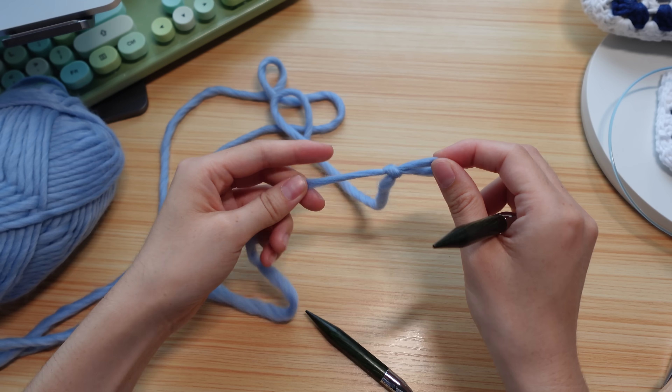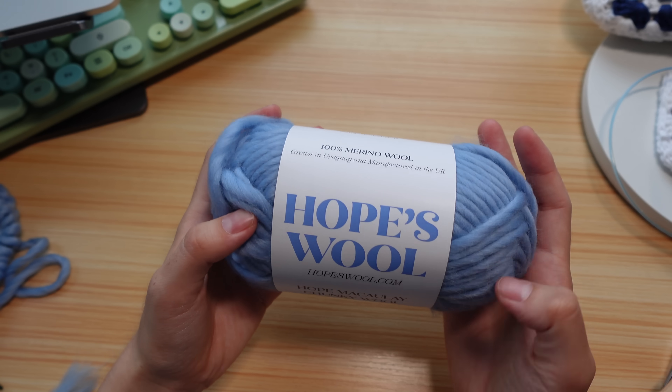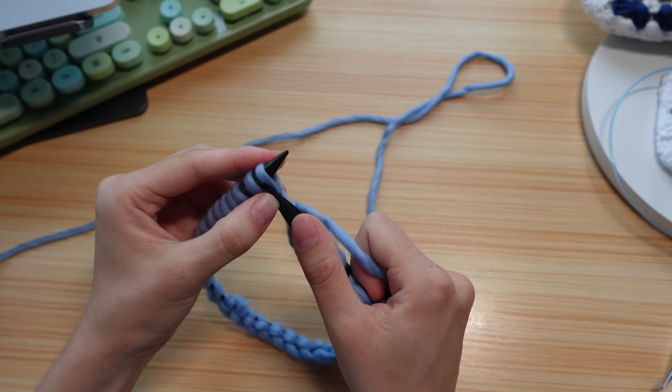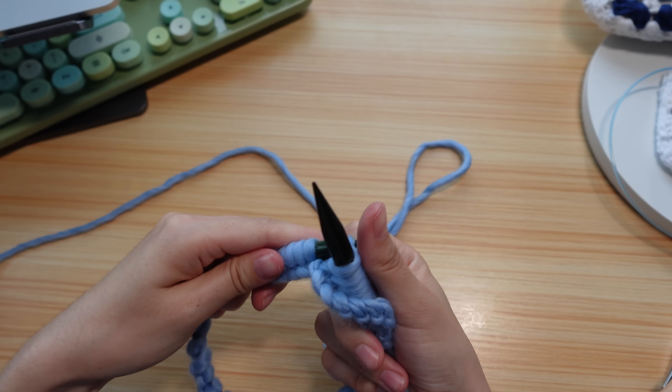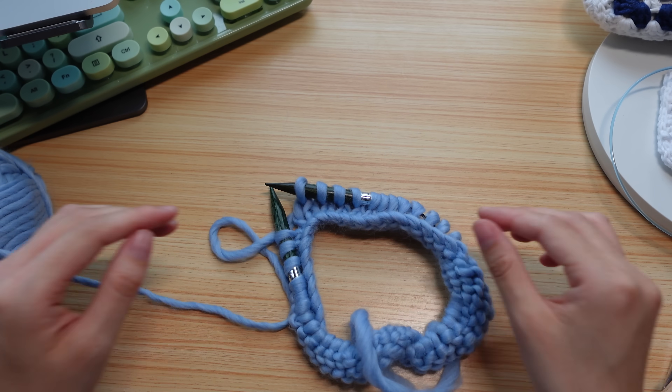So I'm going to start on the bralette. This yarn also does not have a recommended needle size. I'm choosing between some needles — these are 10 millimeters and I think these are 15 millimeters. I'm leaning towards the ones with the longer cord because it will actually go around my chest since I'm going to do this in the round. I'll try with both and then see what happens.